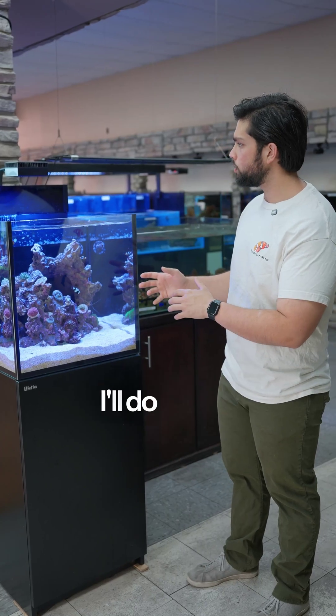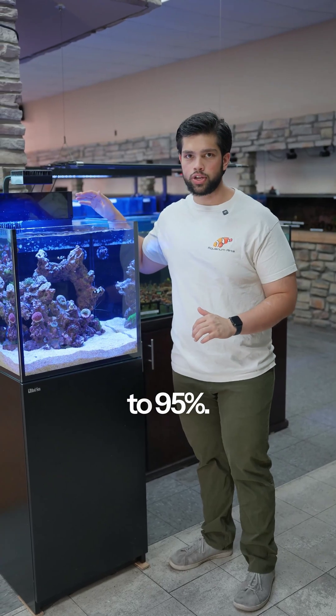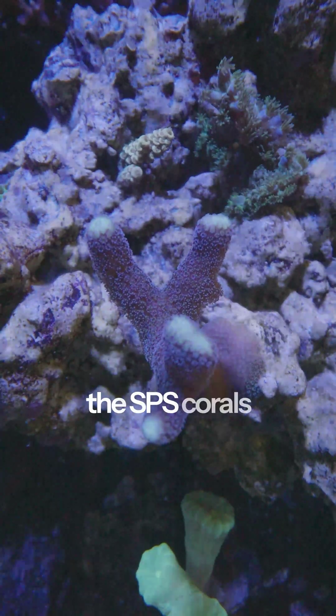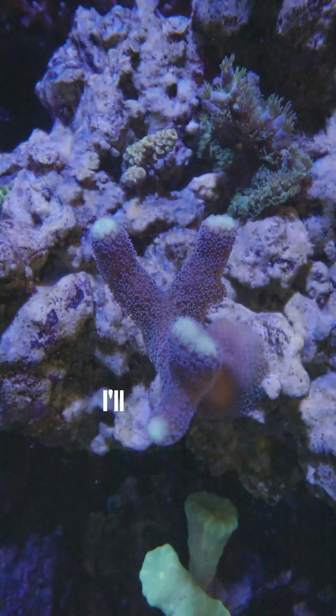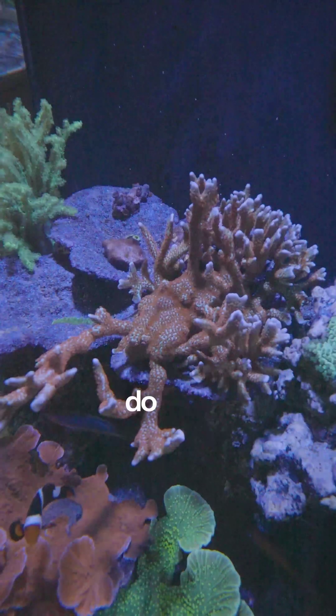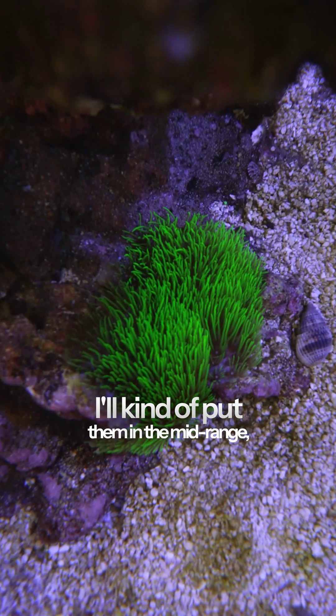If I've got SPS corals, I'll actually crank them up to 95%. And then as I add the SPS corals to the aquarium, if they're coming out of a very high light tank, I'll go ahead and put them where I think they'll do well. But if they're coming out of a lower light tank, maybe they're not quite cranked as high — I'll kind of put them in the mid range.